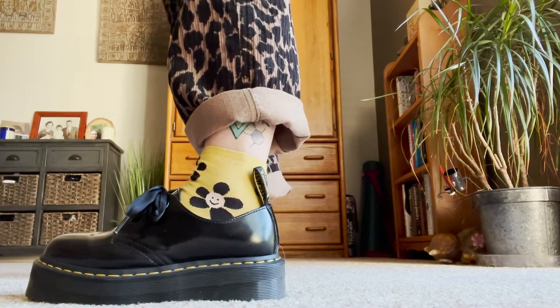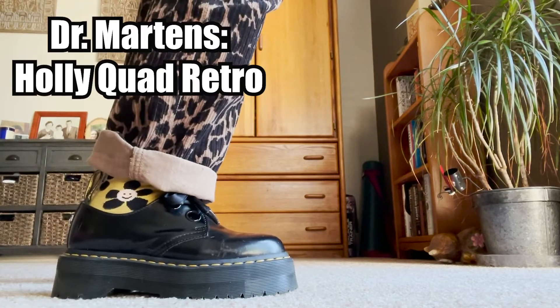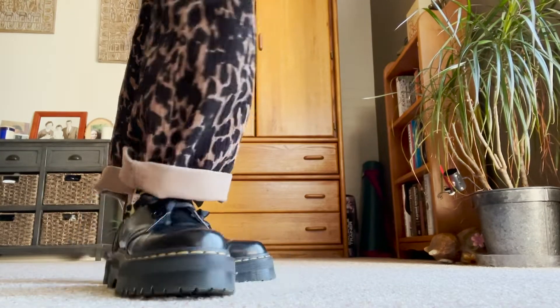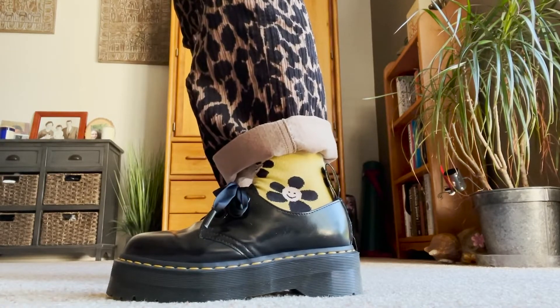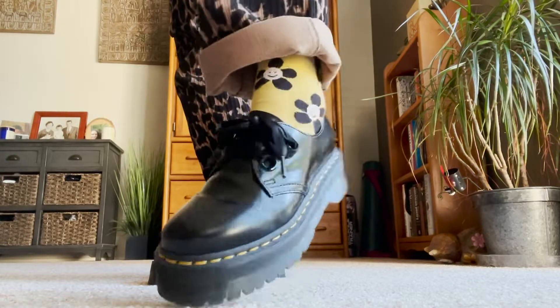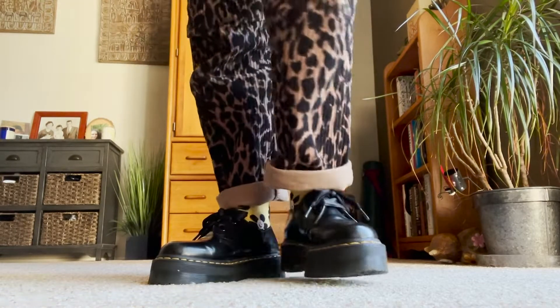I paired this outfit with my lug sole Doc Martens — absolutely love these and I've had them forever. You don't have to have Doc Martens, but this outfit definitely, in my opinion, requires some sort of lug sole boot or shoe. These are my platform Doc Martens and it just gives it that cute little edge.